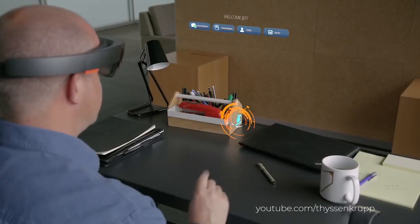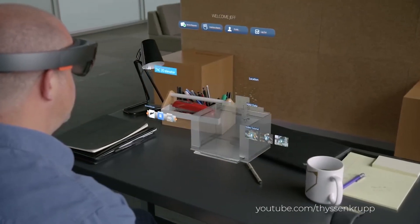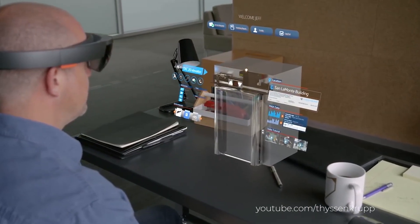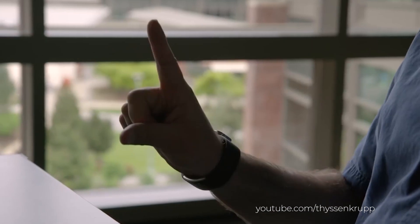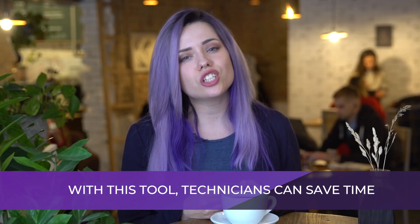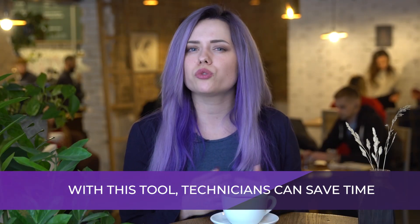Developers at ThyssenKrupp AG, an elevator supplier, know that it's important for elevators to work properly and for technicians to do their work as fast as possible. The company announced on their blog a partnership with HoloLens to equip 24,000 technicians. With this tool, technicians can save time — instead of looking for the cause of a malfunction for two hours, they can use HoloLens and be ready to work before even reaching it.